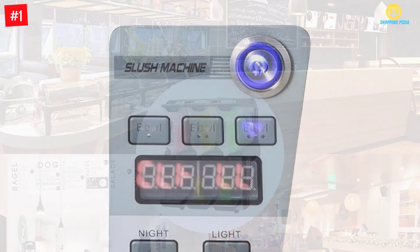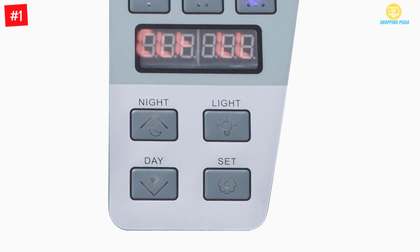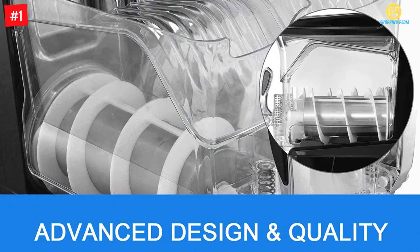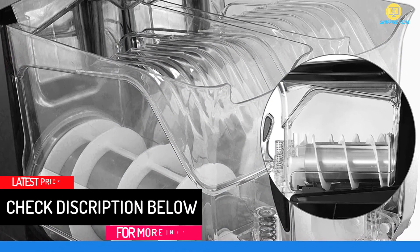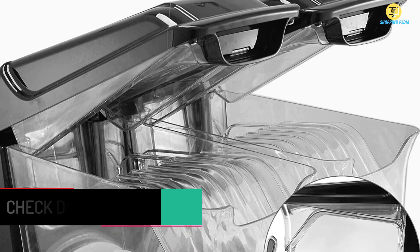The VBENLEM Slushy Maker is a three-bowl slushy machine that can make slushies and frozen drinks in just 30 minutes, faster than most large-scale commercial slushy makers. It has large, durable tanks, easy-to-dispense spouts, and easy-to-operate controls. However, the bowls cannot be removed for cleaning.